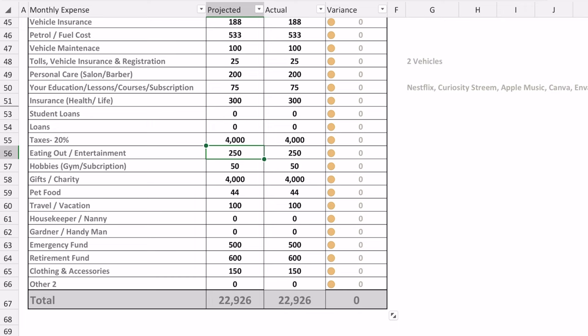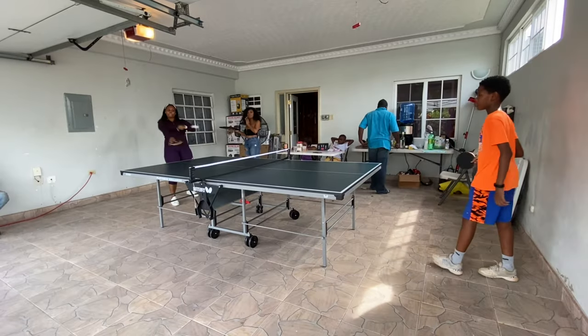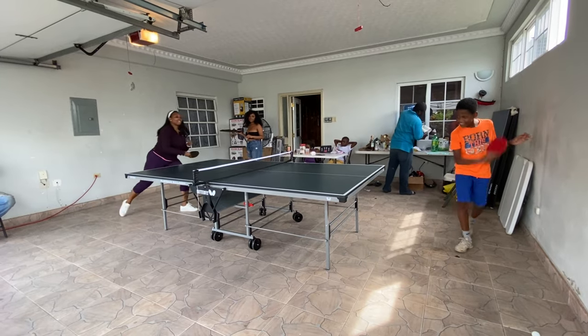Eating out is not something we do sporadically — we actually plan for it, so I can budget it. Our budget is $250 because, despite what many people think, my husband is an introverted extrovert who loves to go out. I'm the homebody — he uses 90% of this budget. For hobbies, $50, which includes gym and fun activities. For gifts or charity: you always have to give back. Make sure you put some money in your budget to help somebody else, an organization, or through tithes if you attend church.